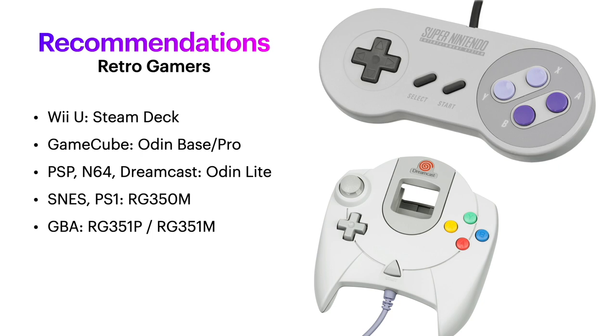Some quick recommendations for retro gamers: if you want to play Wii U, some PS3, or maybe Switch, get the Steam Deck. If you want to play GameCube and maybe Wii, go for the Odin base or pro model. If you want everything else including some GameCube, the Odin Lite is your pick. If you just want to play up to Super Nintendo and PlayStation 1, I'd actually recommend the RG350M because of its 480p screen. And if you want to play primarily Game Boy Advance, go with the RG351P or RG351M, because those screens have a 3:2 aspect ratio, making them perfect for those games.